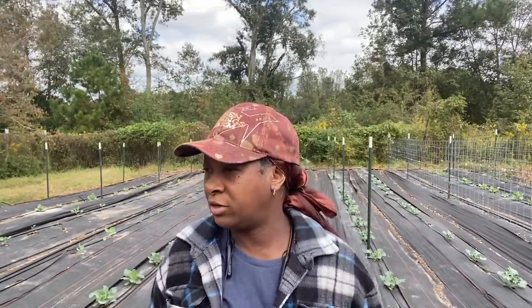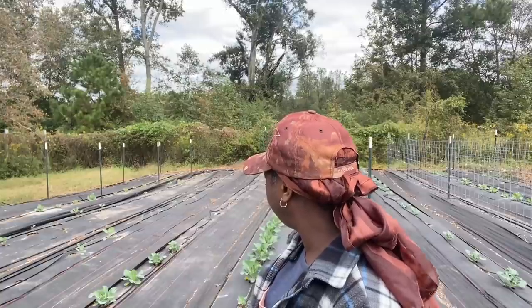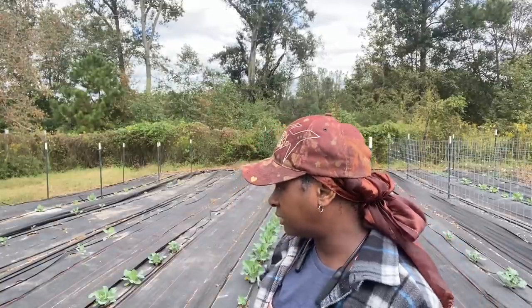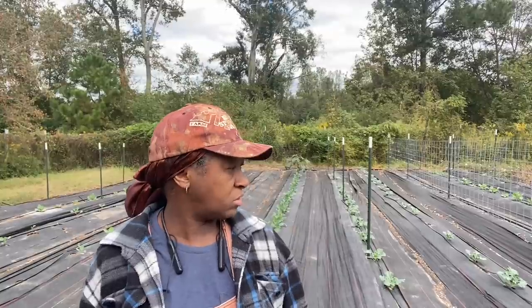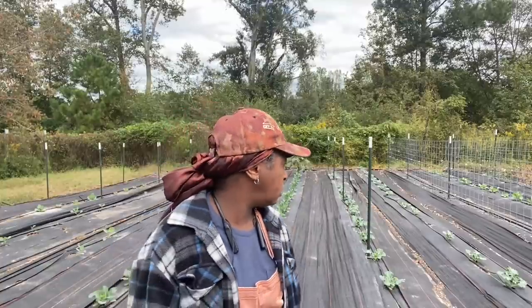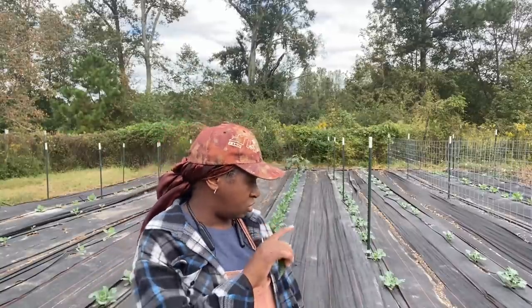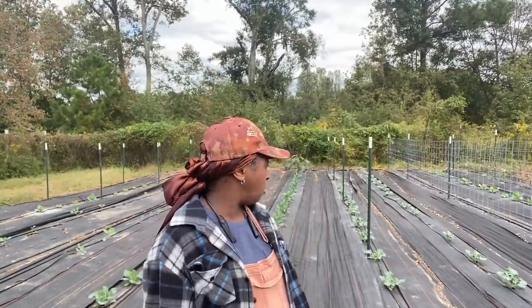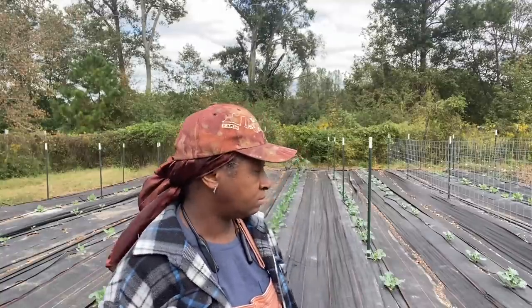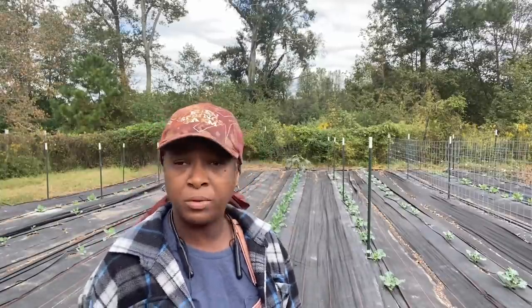We've been enjoying just eating the one or two that we get here and there fresh every day. The broccoli and the cauliflower and cabbages and the brussels are looking really, really good. I thought I was going to lose more because the temperatures were just so hot. I thought I was going to lose more than the four brussels I've lost, but no, they're looking good. That's why we plant so much.